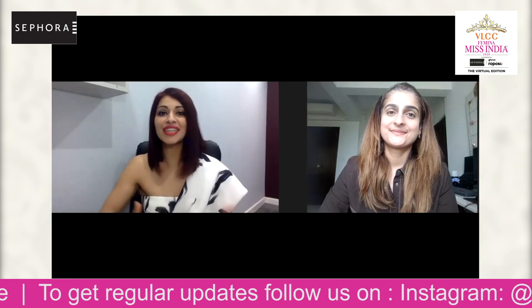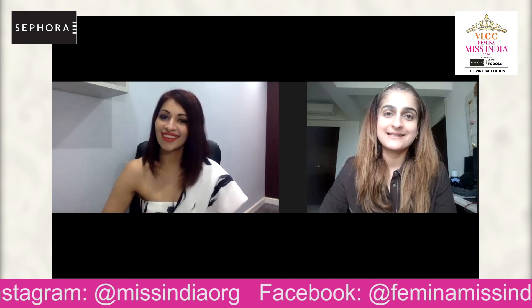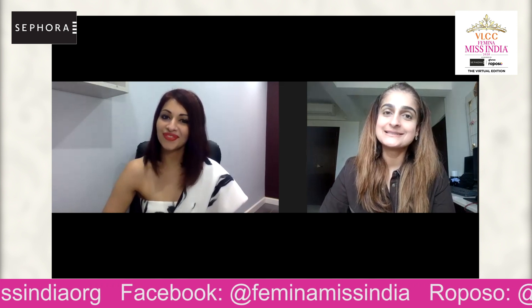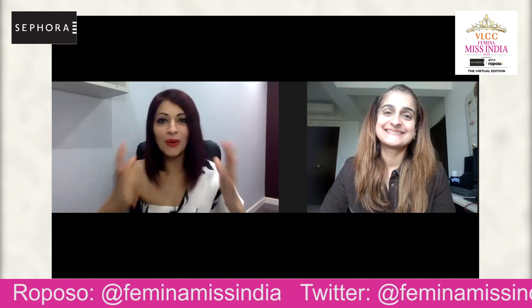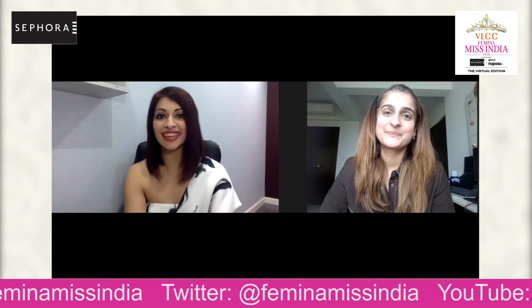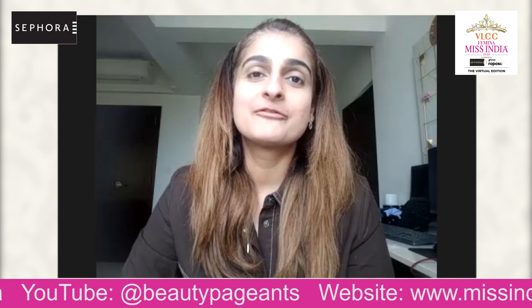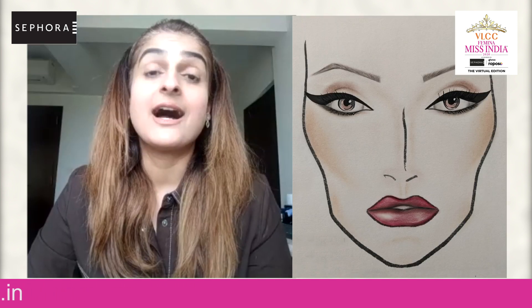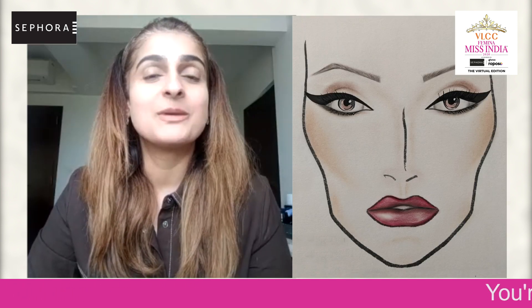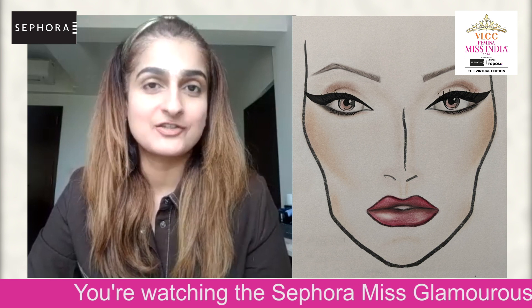How excited are you to be here today and meet our gorgeous beauties? Well, anything to do with makeup is so exciting, and to be on a platform like this with gorgeous looking ladies only makes it even better. So, it's a very interesting combination of two different looks. In one of the looks, there's a lot of use of highlighters and luminous looking skin — very luminous, dewy looking skin. The skin and the eyes kind of complement one another because both use very luminous looking textures.